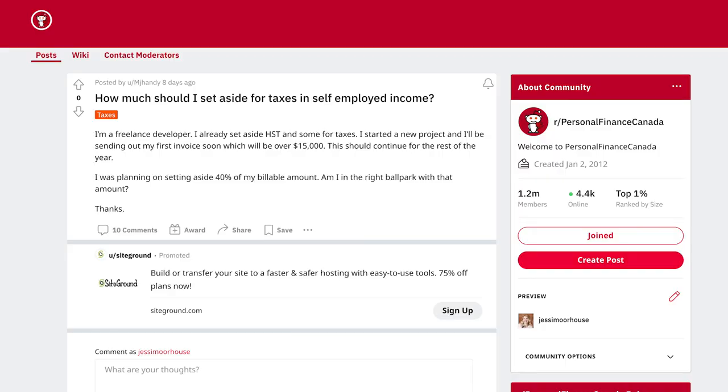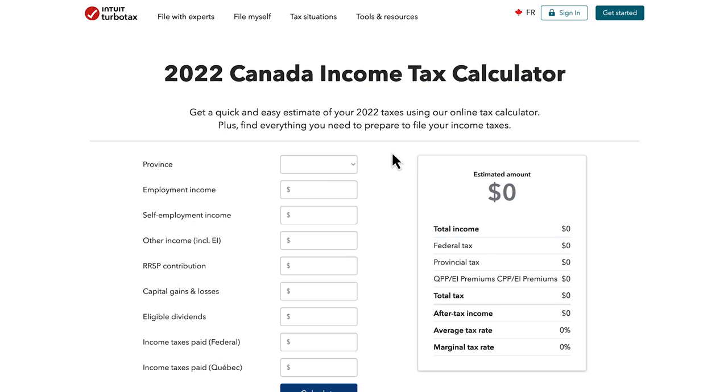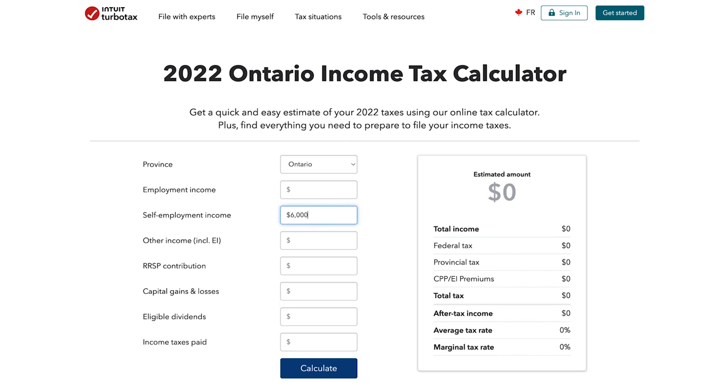The first question is: how much should I set aside for taxes if I am self-employed? I was planning on setting aside 40% of my billable amount — am I in the right ballpark? If you're setting aside 40% of your income for taxes, you're likely going to save enough, but there are things you need to know. I recommend using a tax calculator and also one of my budget spreadsheets for self-employed people, which will help you determine your projected business revenue minus projected expenses, and give you a clear idea of how much you should be setting aside.